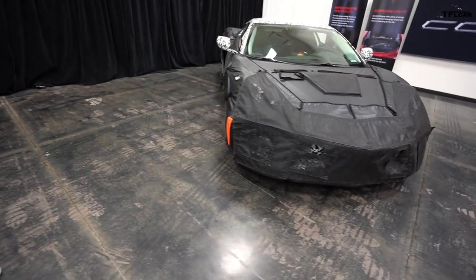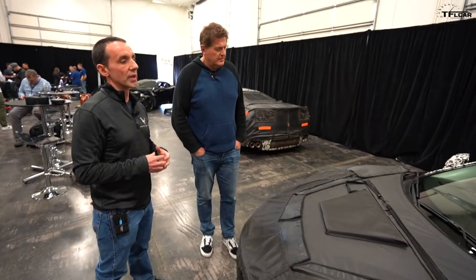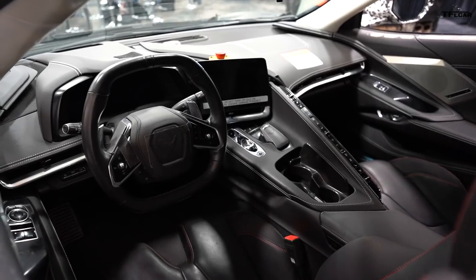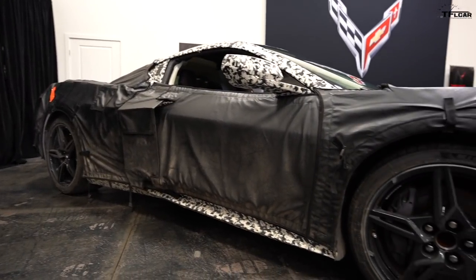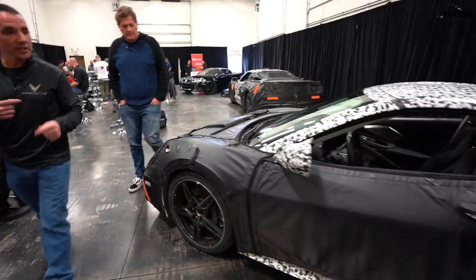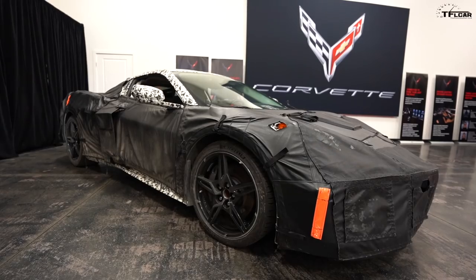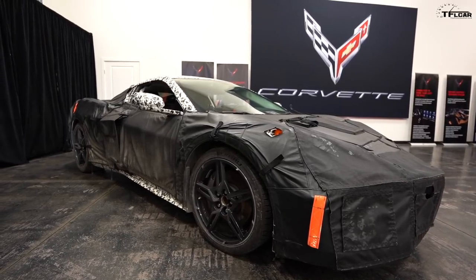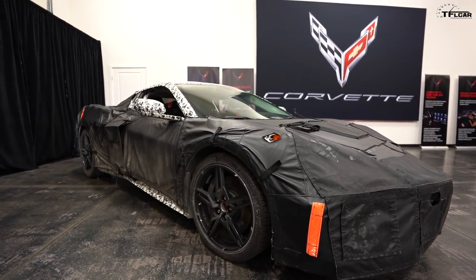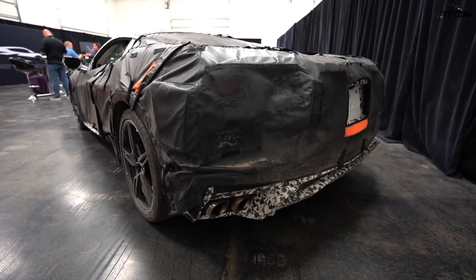Over 100 vehicles were built in this integration vehicle stage. You see a real interior, real panels, everything in the right place. Full development happens in all areas — squeaks and rattles, interior integration, engine calibration, transmission calibration, and more crash testing. We crashed over 30 vehicles in this stage. At this point you're about a year from actual production, all systems are go, and the engineering team has grown to probably a thousand or more.